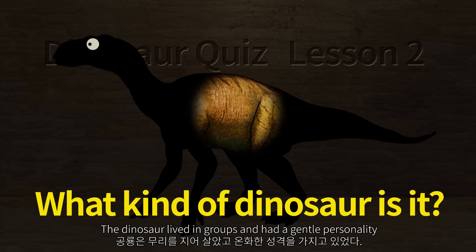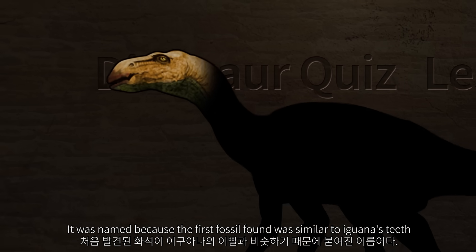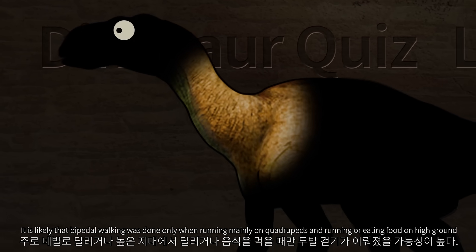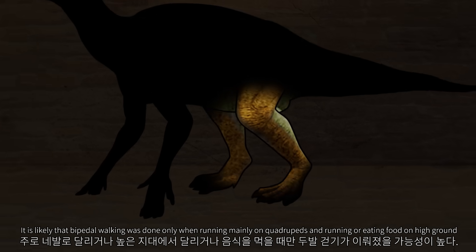The dinosaur lived in groups and had a gentle personality. It was named because the first fossil found was similar to iguana's teeth. It is likely that bipedal walking was done only when running, mainly moving on quadrupeds or eating food on high ground.